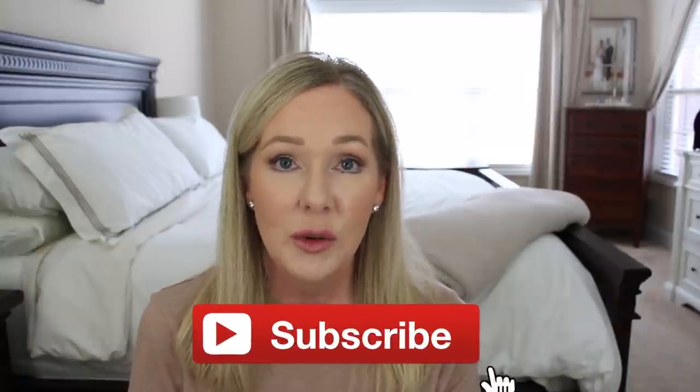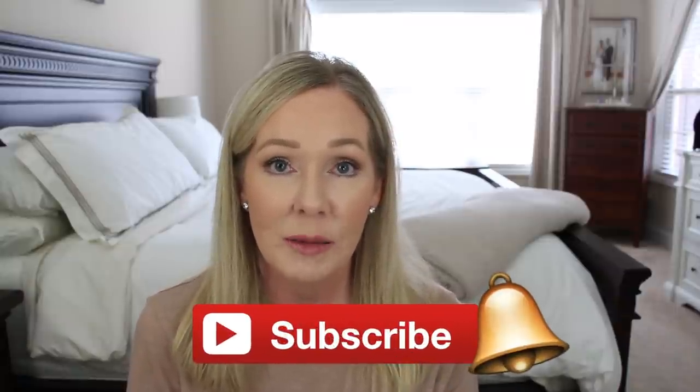Let me know in the comments if you have any of these, or if you have any must-haves you think I need to check out. I hope you enjoyed the video. Thank you so much for taking the time to watch — I really appreciate it and I'll see you in the next one. Bye!